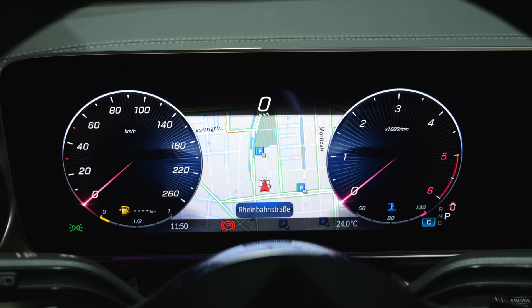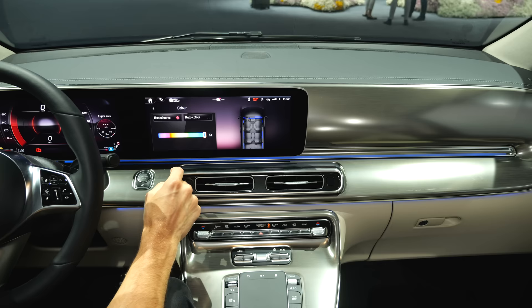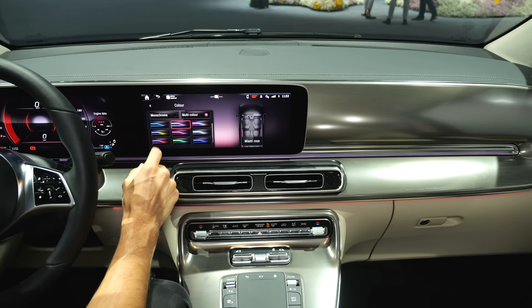Digital instruments — you can change the stylings, for example to a sporty view for the V-Class. New feature: 64 colors for the ambient lighting, and you can adapt them in the infotainment system. Multi-color designs are also available.